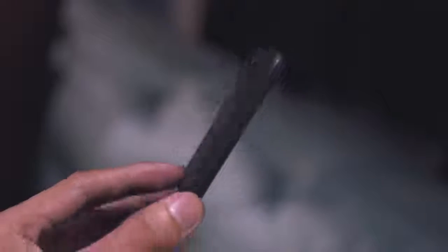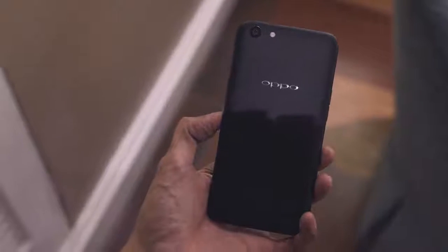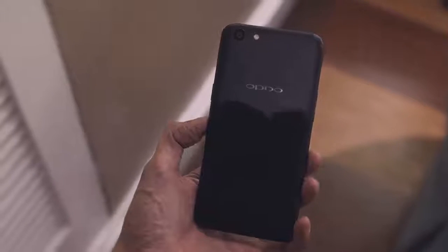Alright, so there you have it guys — that is a quick hands-on video of the Oppo A71. Let me know in the comment section below what you think about the Oppo A71. Once again, I'm bboy, thanks for watching and see you in my next video.